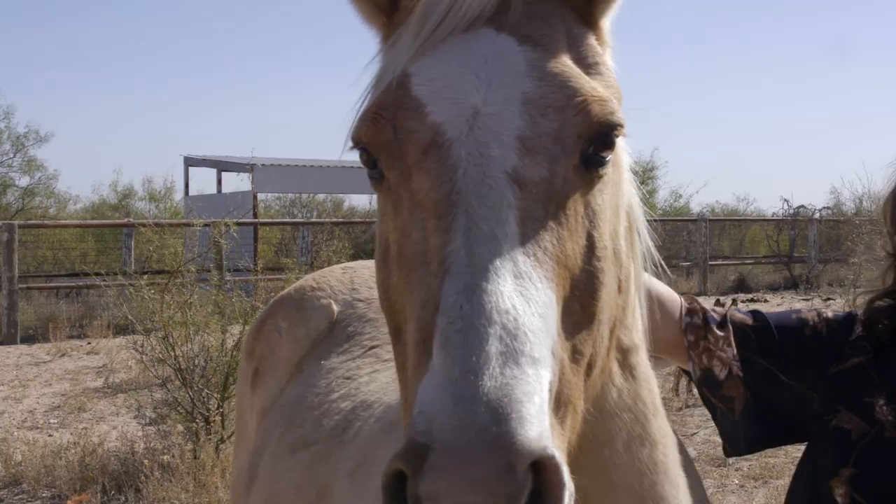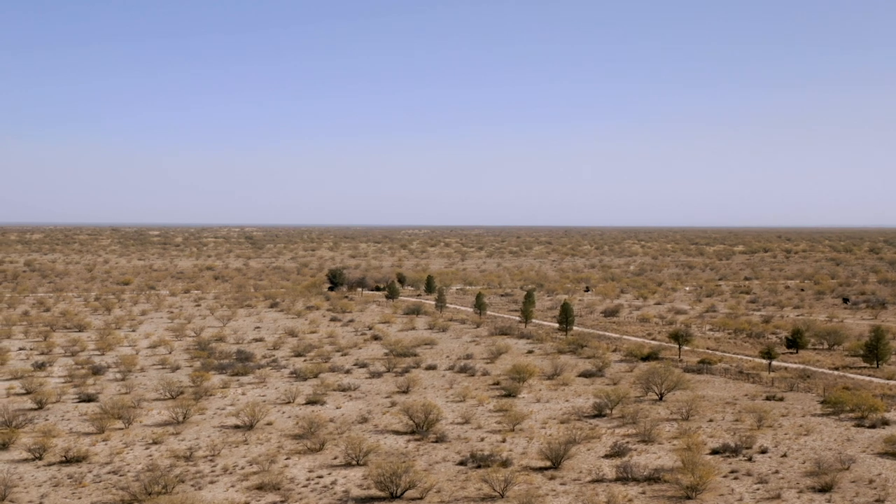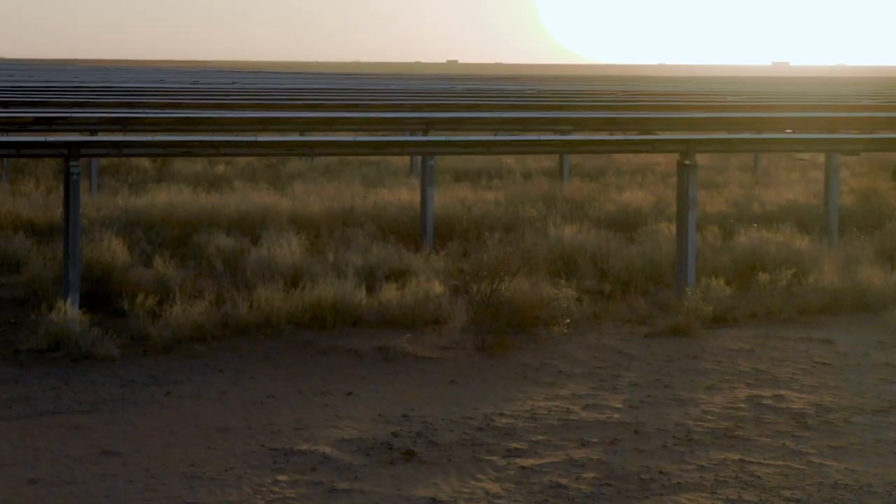Our ranch is not in the main oily part of the Permian. It's kind of shaped like a donut and we're in the donut hole, which is actually one of the reasons it's been good for solar development compared to other parts of West Texas.